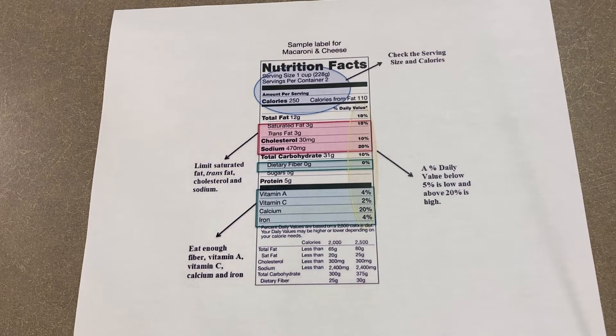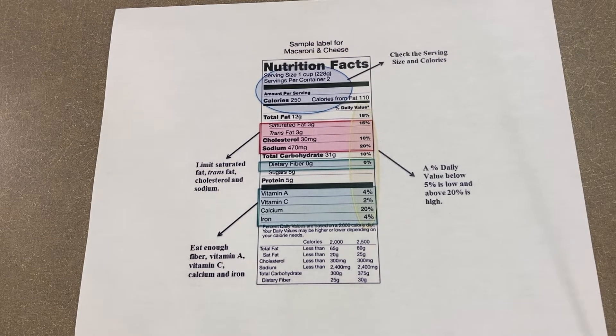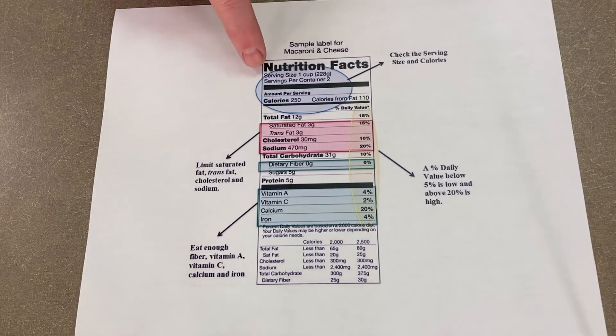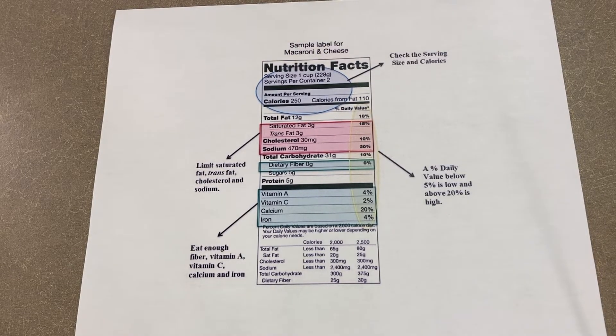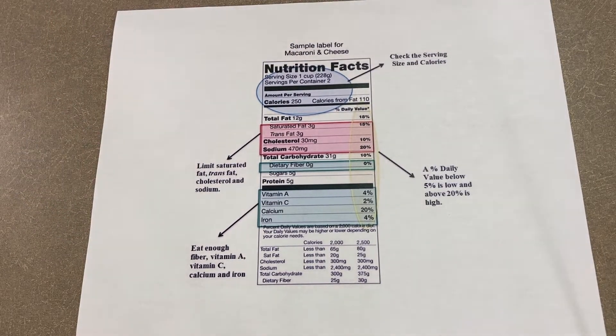What we're looking at is the nutrition facts that you'll see posted on every item at the grocery store. We're going to start out with the serving size, which is listed at the very top. For this particular item, the serving size is one cup. Notice that the servings per container is two, so the total servings in this whole container is going to be two cups.